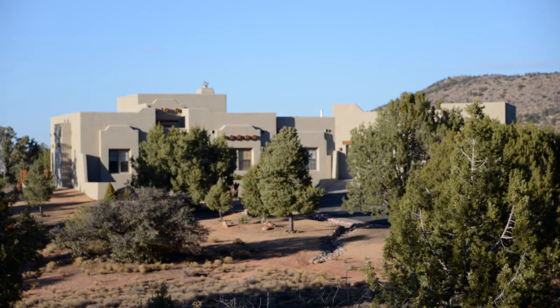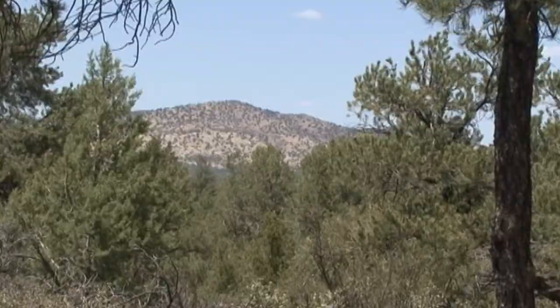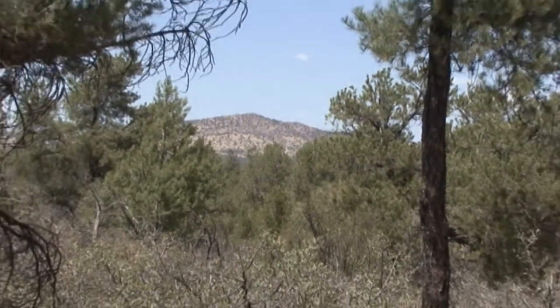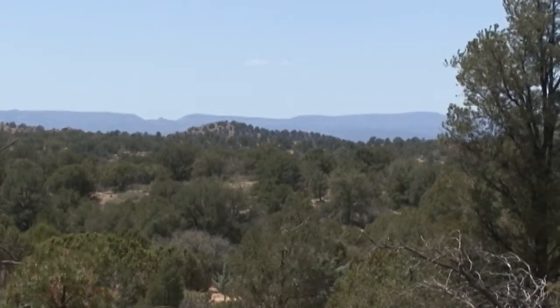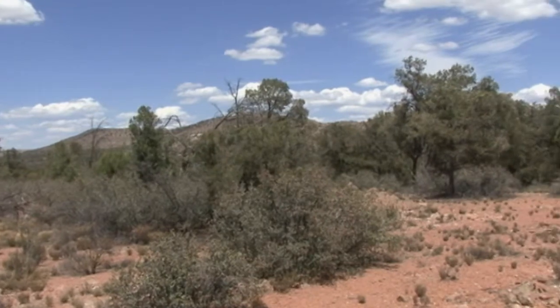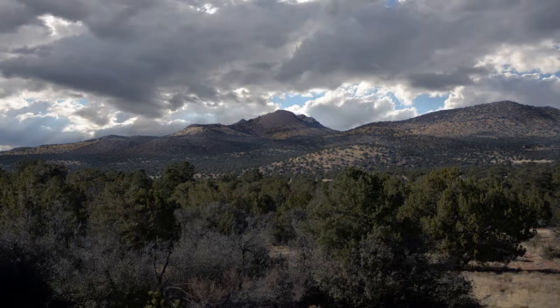Some high-end custom-built homes are located in the neighborhood and across the street from you. Surrounded by Sullivan Buttes, Morgan Point, and the Santa Marias. Gently sloping, but the top is flat. Raise it up a bit with your custom home and you will have some fantastic vistas.